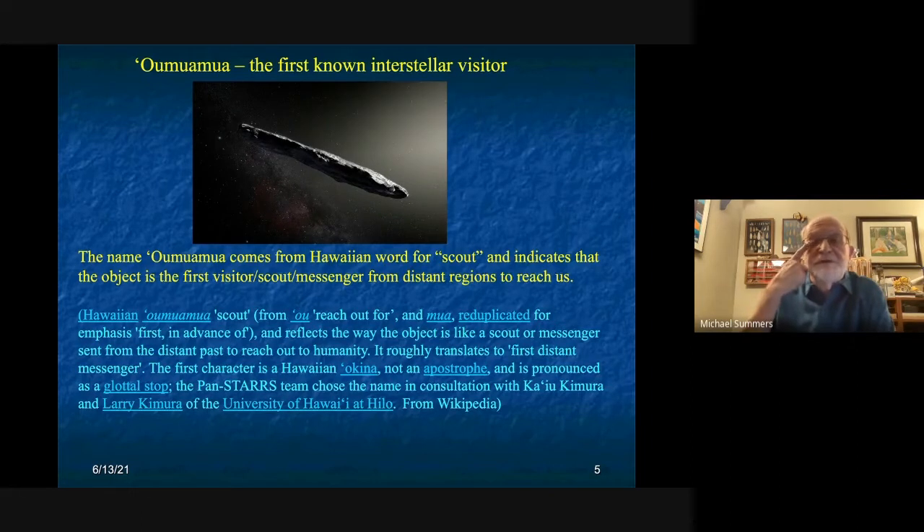On the name: 'Oumuamua was proposed by the discoverers from the Hawaiian language. In summary it stands for scout — a first visitor, messenger, scout from distant regions come to reach us and carry a message. The word is actually kind of nice because it is the first visitor from outside our solar system that we've clearly identified and is clearly carrying messages to us, whether or not it's literally a scout.